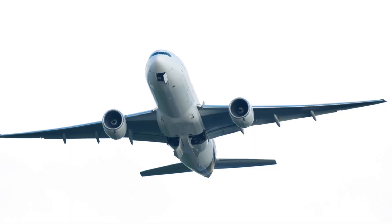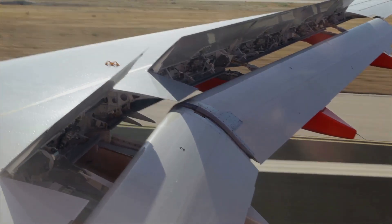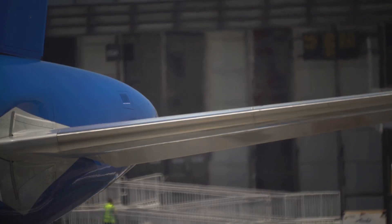Let's talk about its wingspan. The 777-9 has a wingspan of 235 feet, 5 inches, which is approximately 71.75 meters when extended. On the ground, it's 212 feet, 9 inches, or about 64.85 meters.